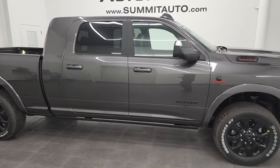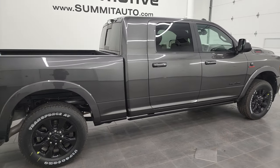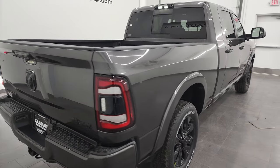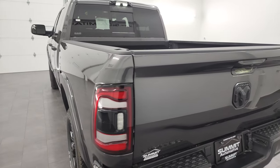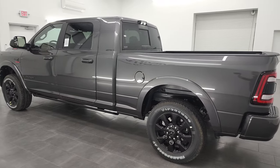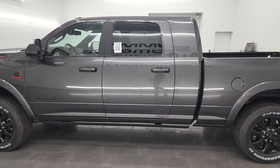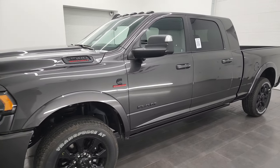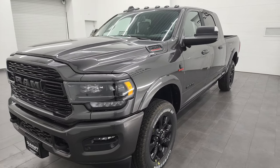Hey, this is Brett and this brand new 2022 Ram 2500 Mega Cab Short Box Limited Night Edition is stock number 22T189. I am here at Summit Automotive in Fond du Lac, Wisconsin, your new and used heavy duty truck headquarters. This 2022 Ram 2500 has the 6.7 liter Cummins diesel, paired up with the 6-speed 68 RFE automatic transmission, and this truck is really sharp.